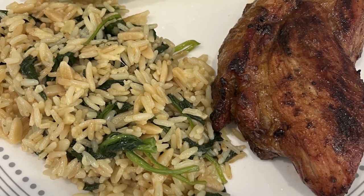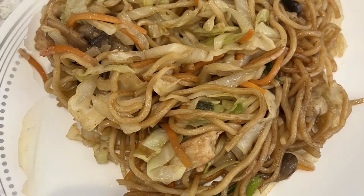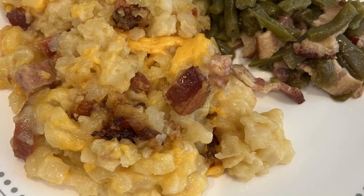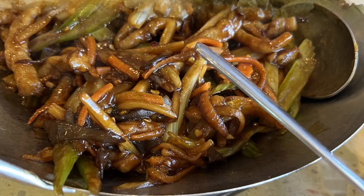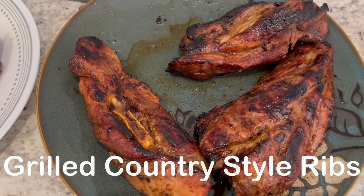My name is Andrea with Foodimentary, adventures in food. In my household there's me, my husband, and our adorable two-year-old little boy. On our channel you'll find simple and tasty dinners using everyday ingredients. For dinner tonight, Howard grilled some country style pork ribs.